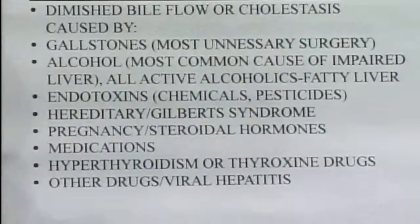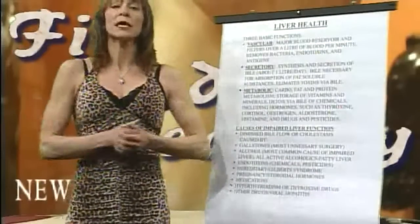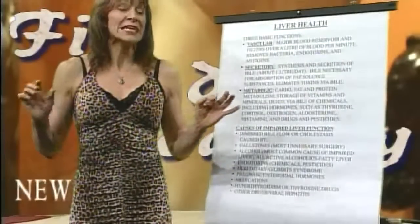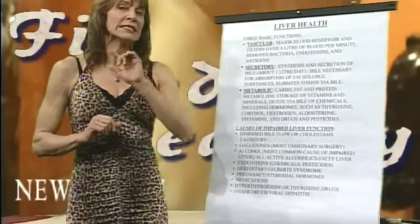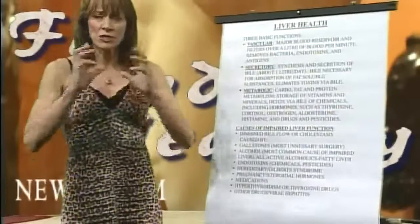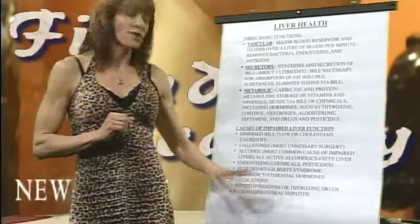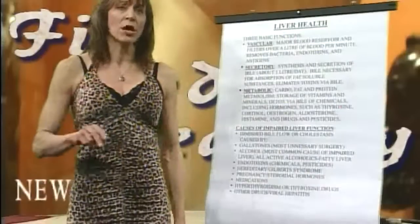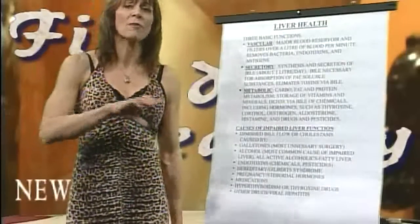Medications, particularly painkillers. You can look on your medications and most of them will give a list of whether or not it causes problems with the liver. They usually use the term 'hepatic,' which means liver enzyme functions, liver functions. So if you're on any medications that are hard on your liver — particularly Lipitor, Zocor, pain medications — you need to make sure that you have those proper full panel liver function tests.